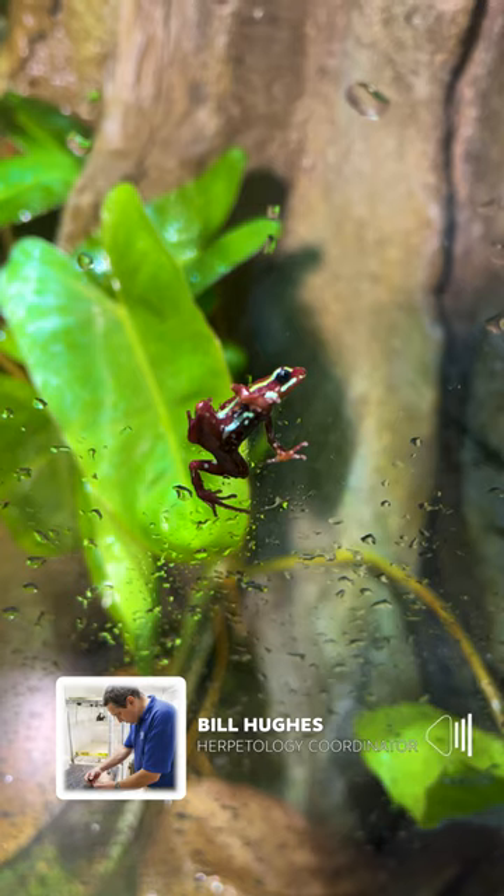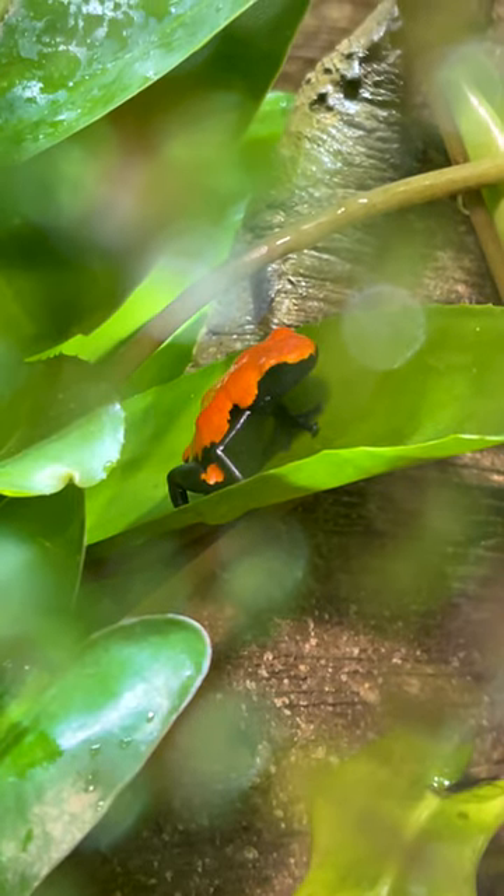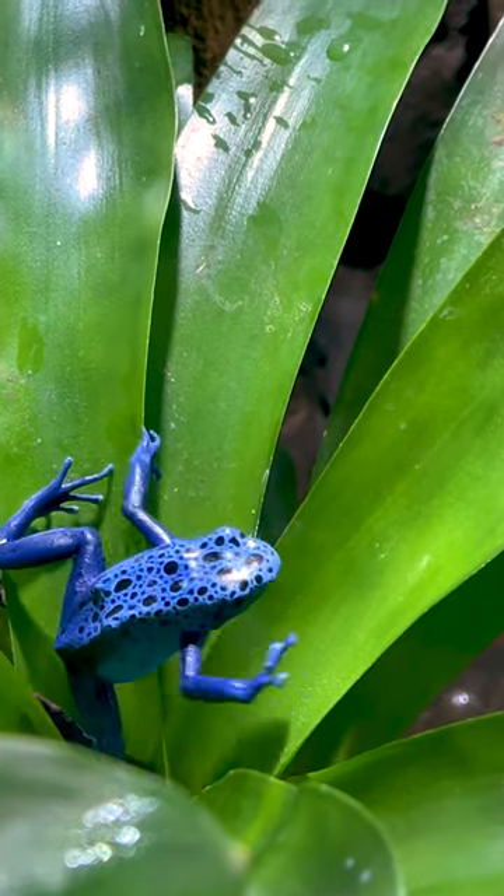We currently have three species of frogs: Anthony's poison dart frogs, flashback frogs, and Azurius blue dart frogs.